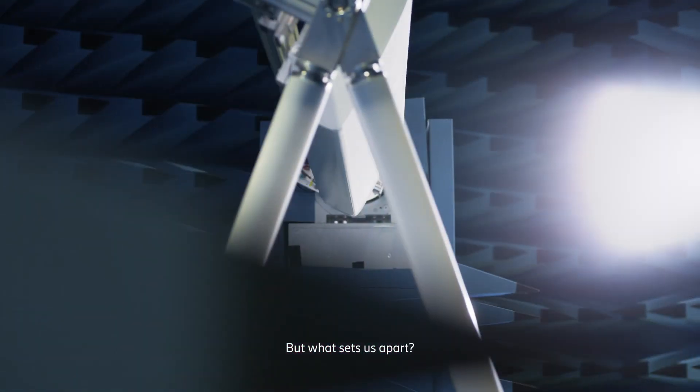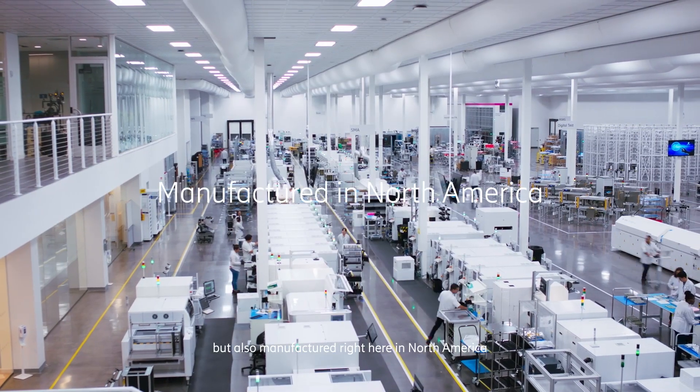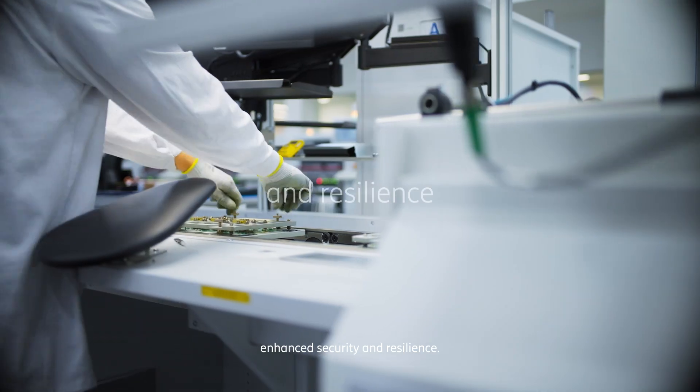But what sets us apart? Our antennas are not just developed, but also manufactured right here in North America, ensuring local production for enhanced security and resilience.